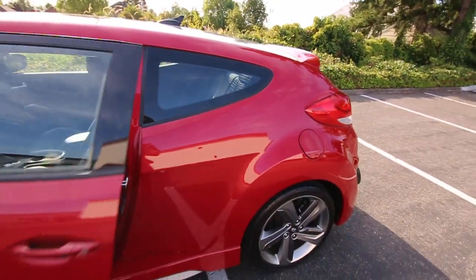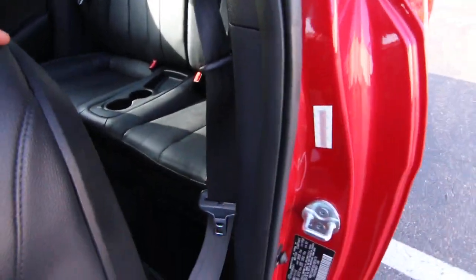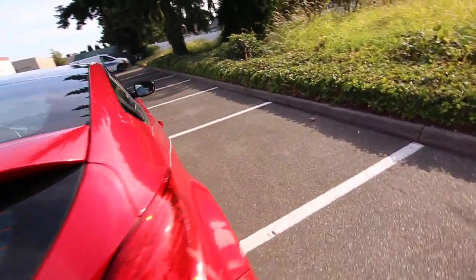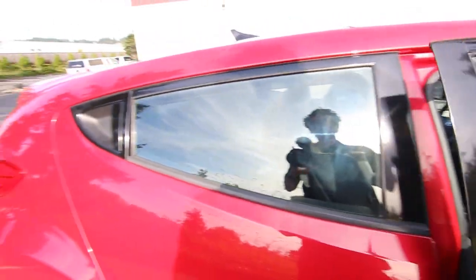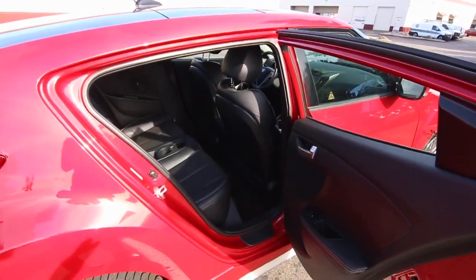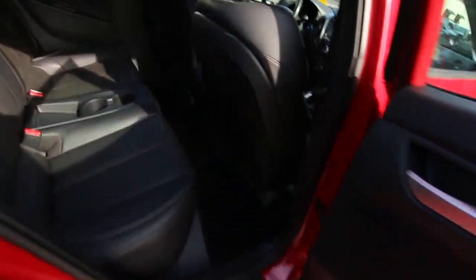The unique thing about the Veloster is that on the left side it just has one door, but that door is very wide, allowing for pretty easy access to the rear seats. When you go to the other side, you find there are two doors. Why did Hyundai do this? Well, versus a coupe with only two doors, it's not very user-friendly to access the rear seats. The passenger side is probably the side that will be used more, since if you park on the street the curb is on the right side — so having a door open on the right side makes for easy access to those rear seats.